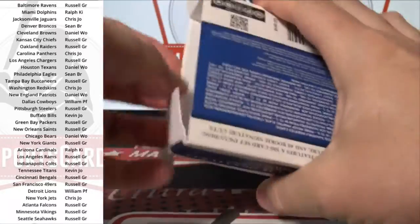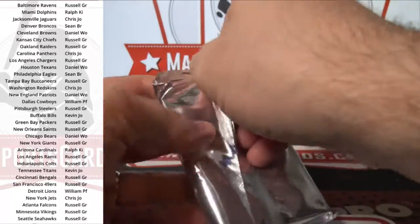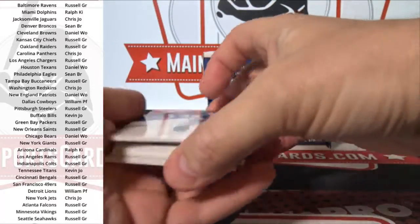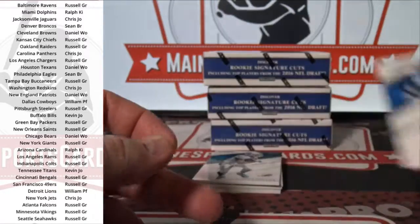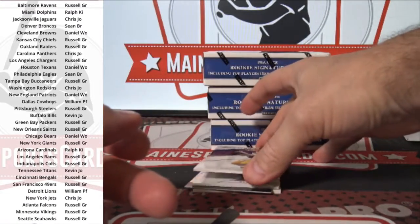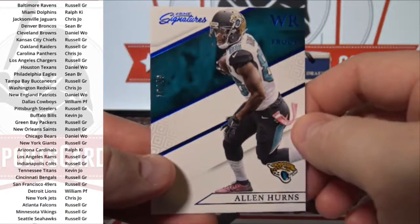2016 — looking for Wentz, Zeke, Lynch, Dak, Vet Autos, and others. Barry Sanders, Lamar Miller, Kirk Cousins, Alan Hearns to 49.